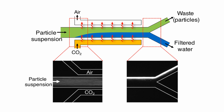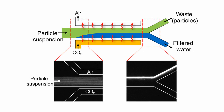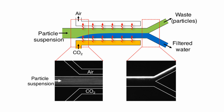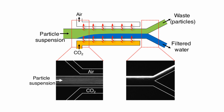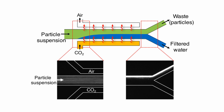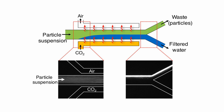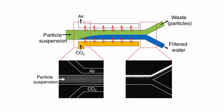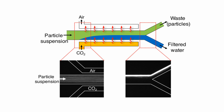CO2 is injected into water that is moving through a narrow channel. The CO2 increases the acidity of the water, creating ions. As the ions move through the water, they create an electric field which draws contaminant particles in the water to one side of the channel. The channel then splits in two, with water containing the contaminants flowing into one branch while clean water flows into the other.